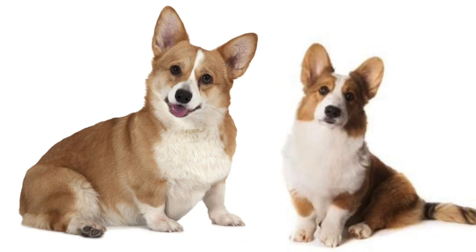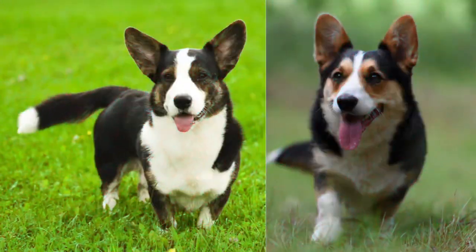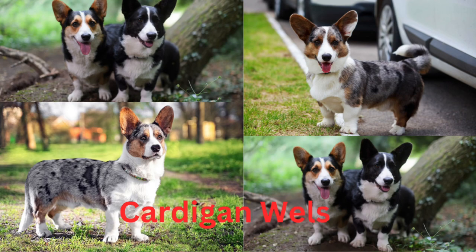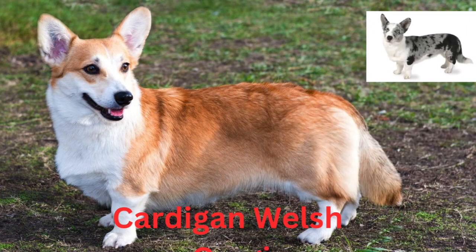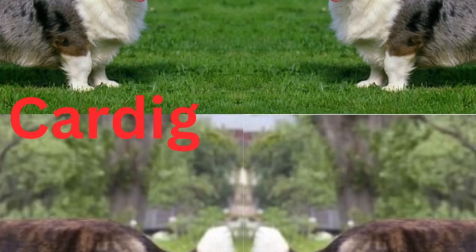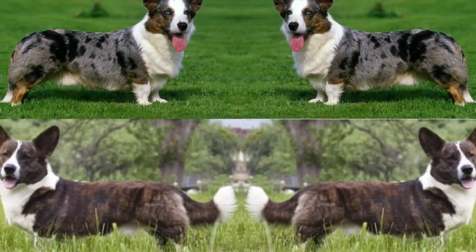Their broad heads, topped with highly expressive wide, angular ears, might have the same topcoat color, or they feature a patch of white that narrows to a stripe traveling the length of their long muzzles. Tri-color Cardigan Welsh Corgis have a lovely blending of red, black, and brown. Some Corgis might also have brindle accents, which are flecks of another color within the topcoat.